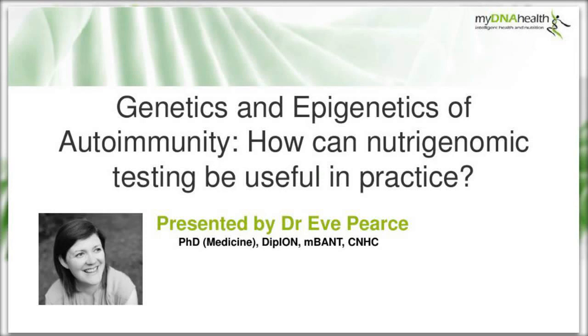Good evening, everyone, and welcome to MyDNA Health's live webinar on autoimmunity and how nutrigenomic testing can help in managing autoimmune conditions. The webinar is scheduled to last about 50 minutes and we'll have a Q&A session at the end. Hopefully, it's going to be informative and very enjoyable.